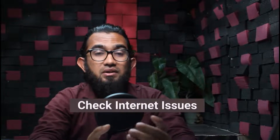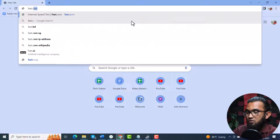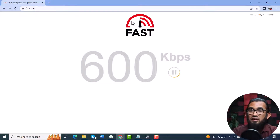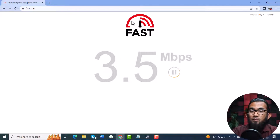Next, you can try checking your internet issues. Sometimes your internet connection also causes this problem. To check your internet connection, first open your browser. Then in the search bar, type fast.com and hit enter. It will test your internet connection and provide you with some results. After that, if your results are not quite well, you can try restarting your router by unplugging the power cable, wait for 10 seconds, and then plug it back in.